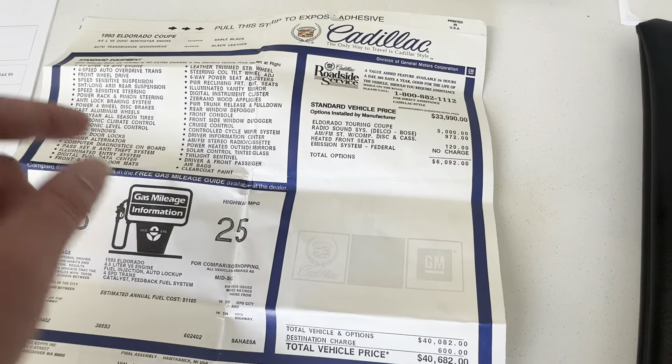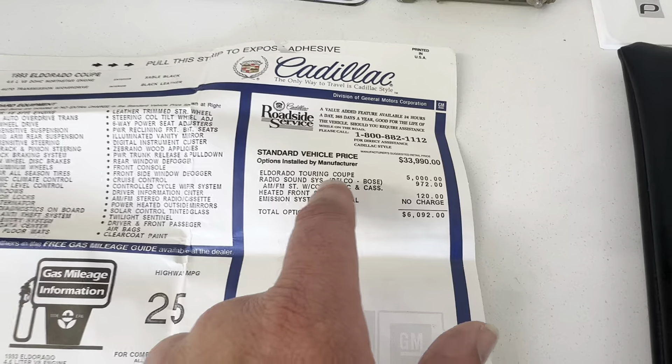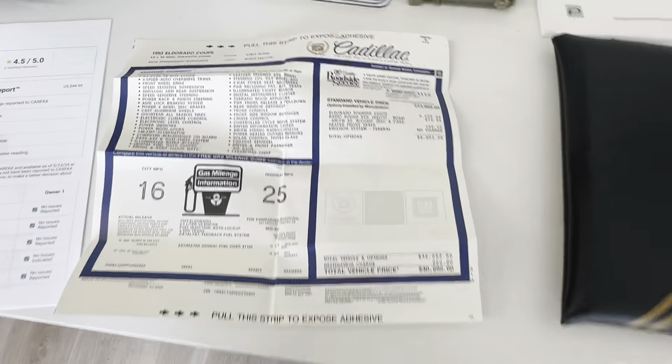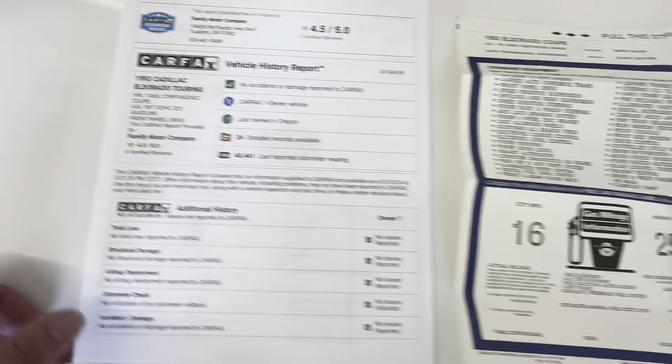I think it was actually sold in 1992 as a 1993 model. The Eldorado Touring Coupe was a $5,000 upgrade in that year. That's insane that that car cost that much money in that year.